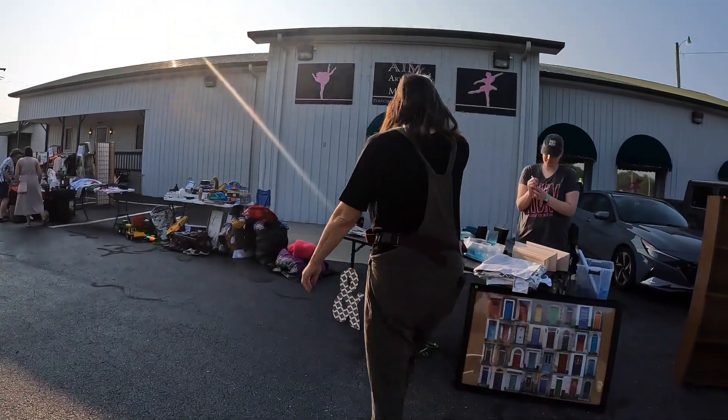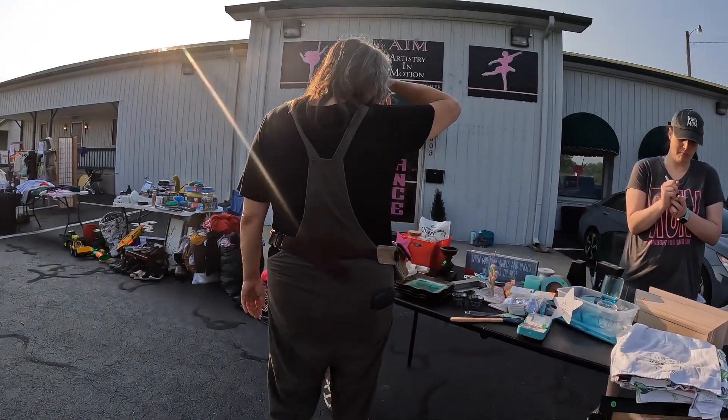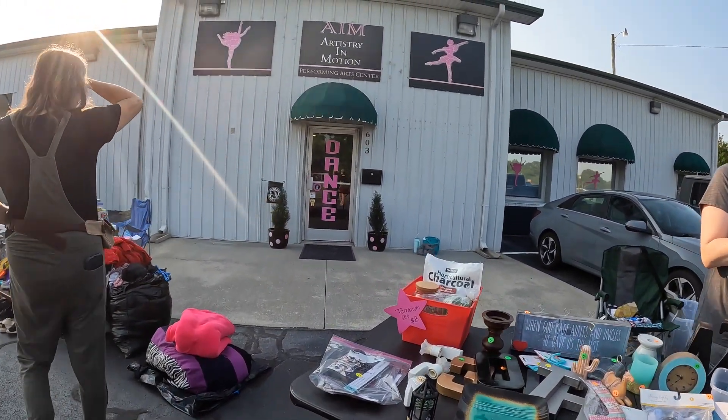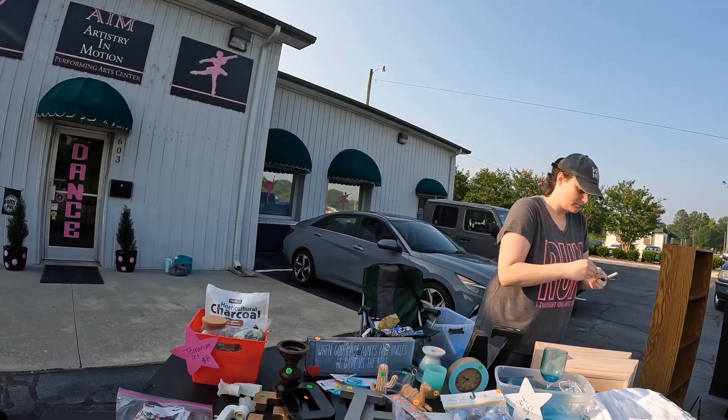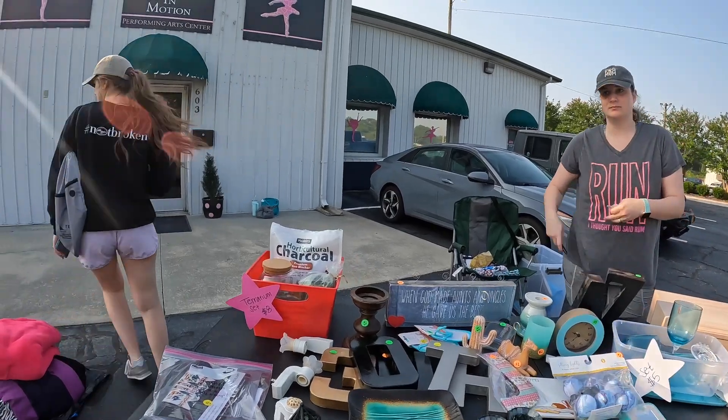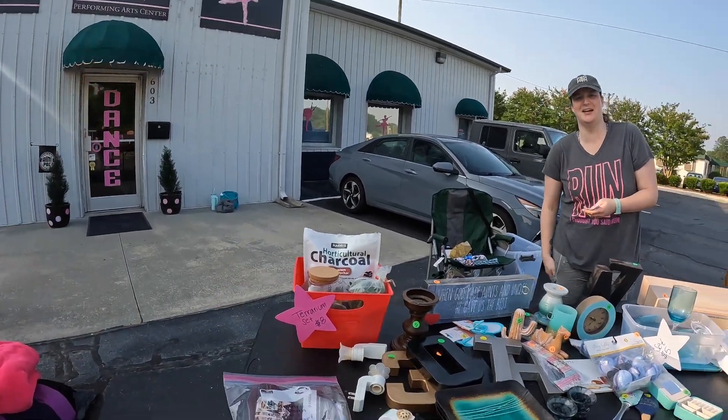Morning! How are y'all doing? Doing just fine, how about yourself? Good. How's it looking out there? A lot of people selling. Yeah, we've hit five or six places. We came down from Virginia. Oh nice, welcome!